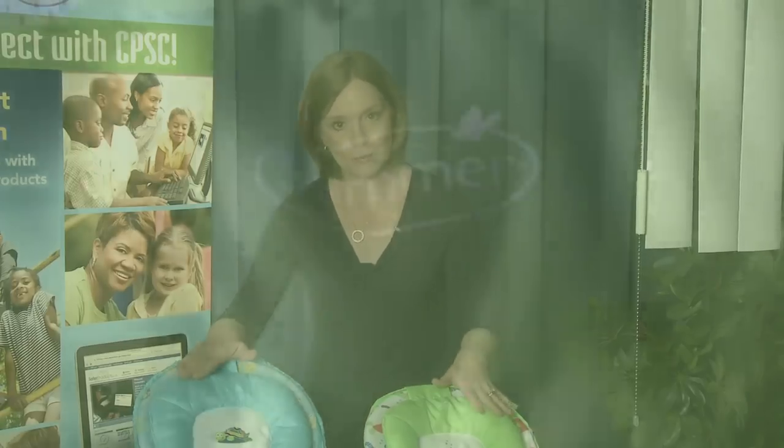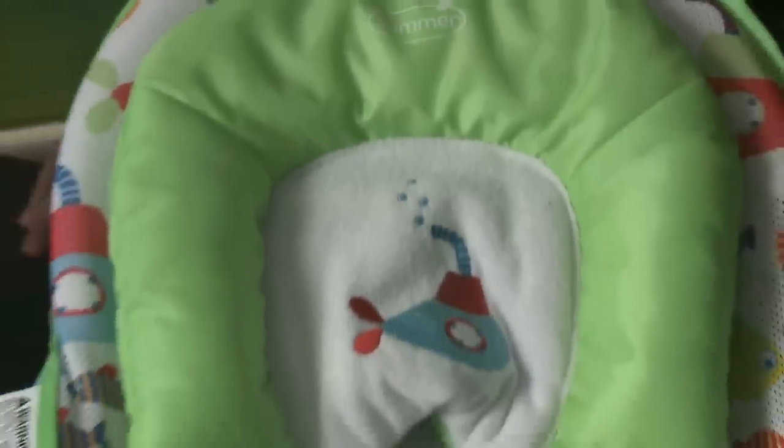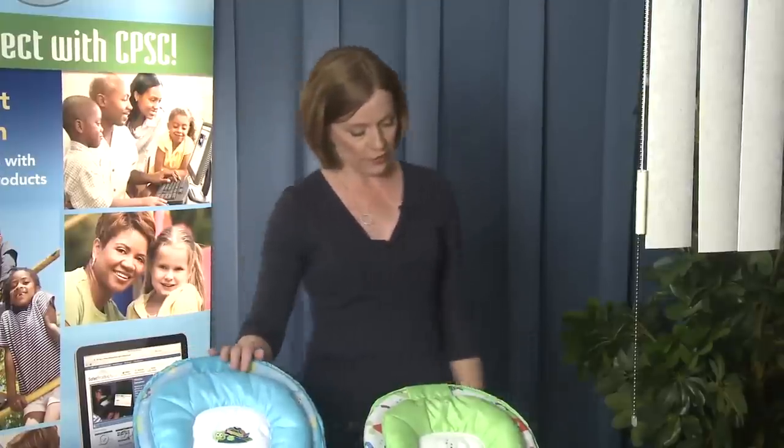In fact, four infants received skull fractures with this recalled product. Stop using this immediately. There is a repair — it is a locking strap and instructions, which the firm will send you. Put that in place, but even with that in place, make sure that you are not using this to lift and carry the infant.